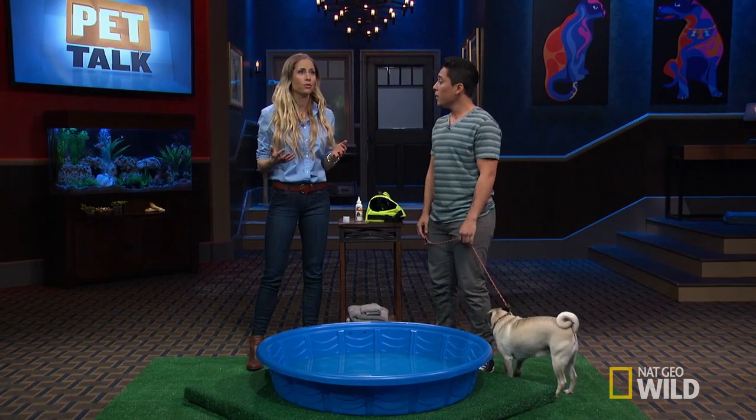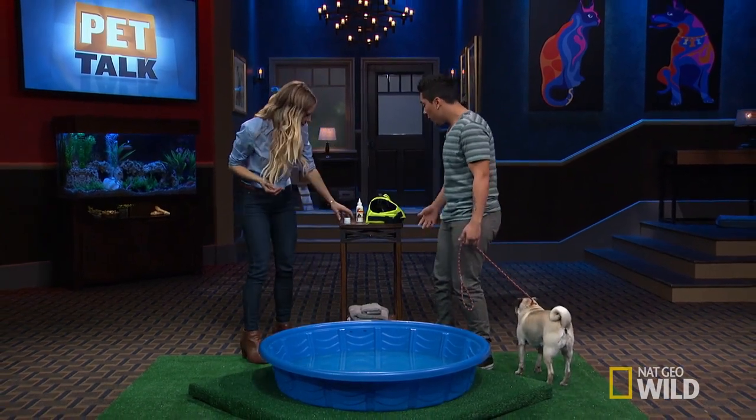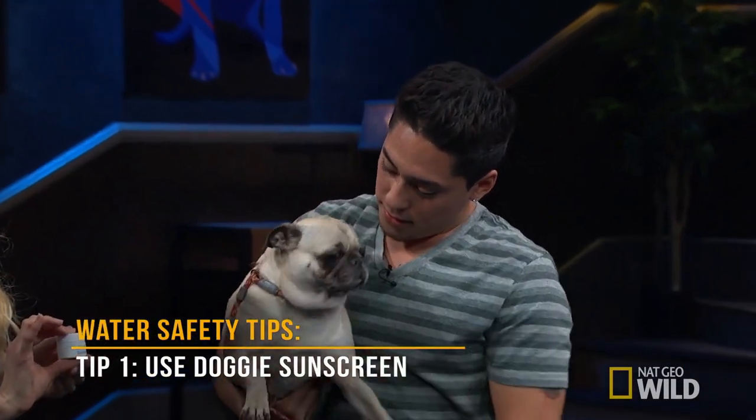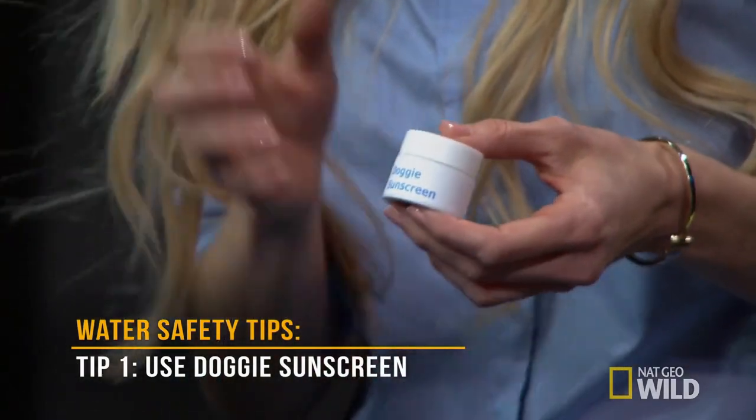I've got a couple of great tips if you want to introduce your dog to swimming. First, this is Doggy Sunscreen. You want to make sure there's no zinc oxide, and make sure it's doggy approved — labeled for dogs.